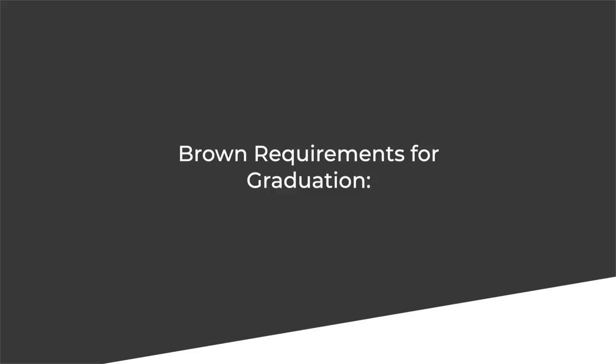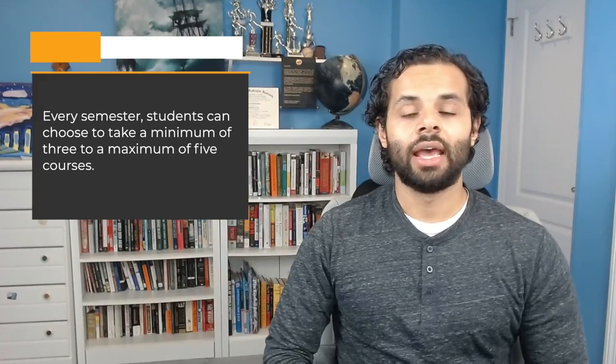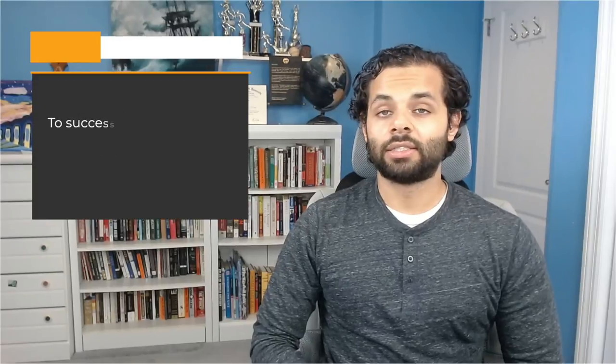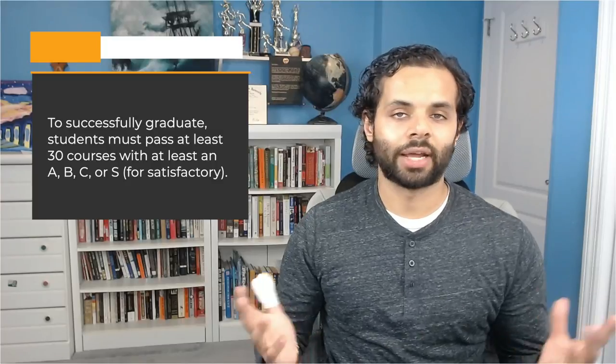These are the Brown requirements for graduation. To have the degree awarded, all Brown students must meet these requirements. First, the quantity requirement: Brown is not focused on credit hours in the same way that other universities are — it instead counts each course. Every semester, students can choose to take a minimum of three to a maximum of five courses. To successfully graduate, students must pass at least 30 courses with at least an A, B, C, or S for satisfactory.